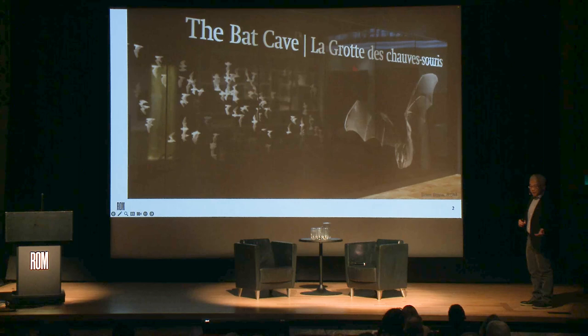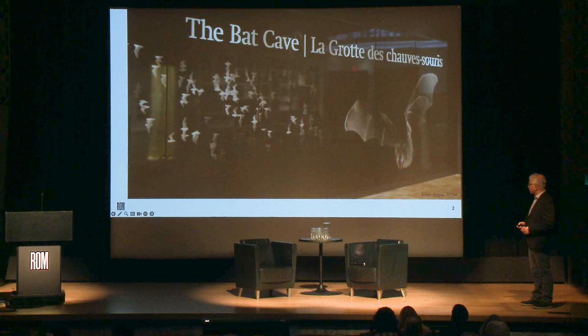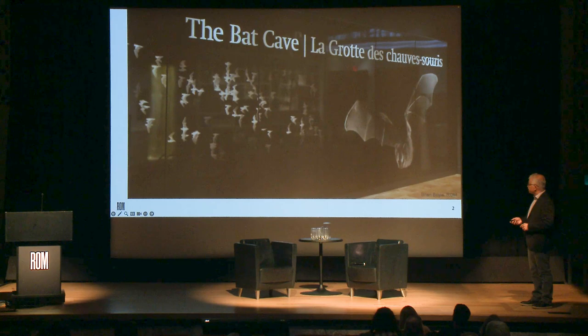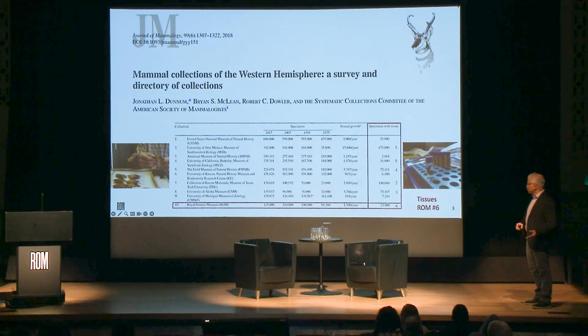Most of you have probably gone through the Bat Cave gallery at the museum. It's one of the most popular galleries, especially for kids, and it's actually based on a real cave in Jamaica. Most people probably don't know that we do quite a bit of research — not just on bats or mammals, but in many different areas. Specifically for mammals, the ROM has the 10th largest collection in the Western Hemisphere.